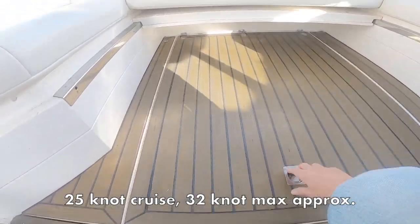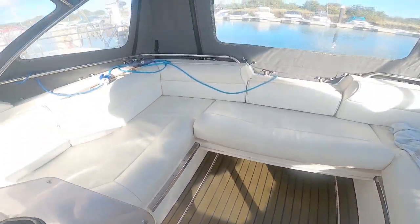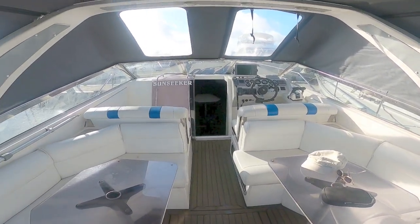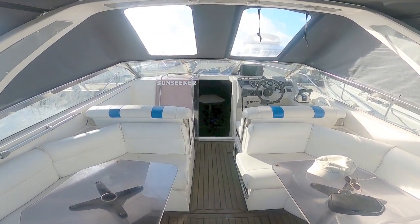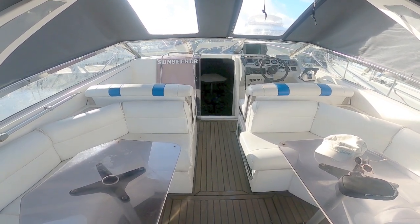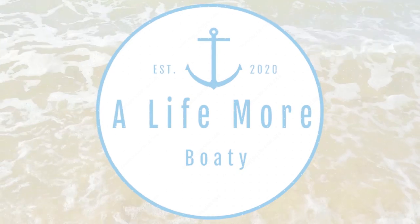It's a bit of a squeeze in the engine bay, but it's probably quite a fast running boat, and I'll put the performance figures in later. So there you go — the Sunseeker Portofino 31. Hope you've enjoyed the video. Don't forget to subscribe, comments below are more than welcome, give it a like, and I'll see you next time. Thank you very much.